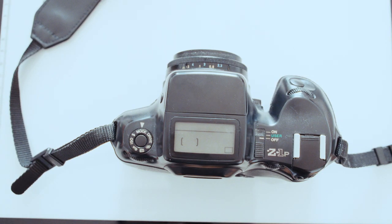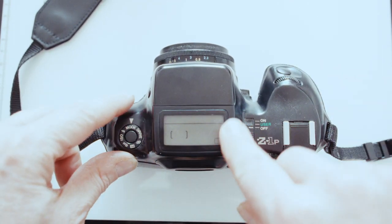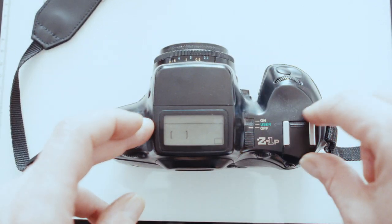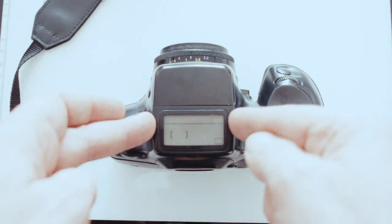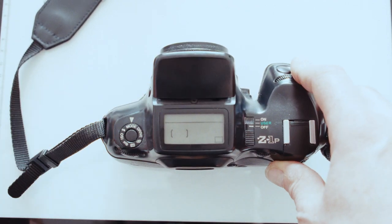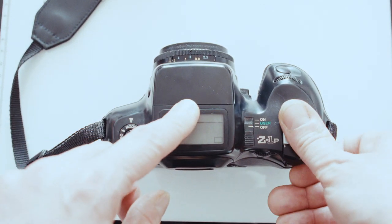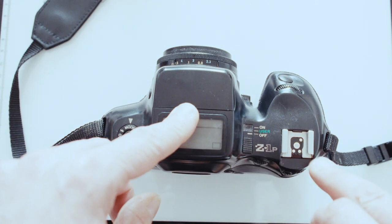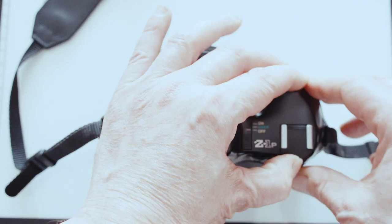Okay, so this is the monstrous Pentax Z1P. As I mentioned, you can see they put all the information dead centre on the top, right by where a pop-up flash would normally be. So where do you put the flash? What they did was they moved the flash over to this side, which is quite interesting — to move the flash to the side of the camera, which is quite handy.